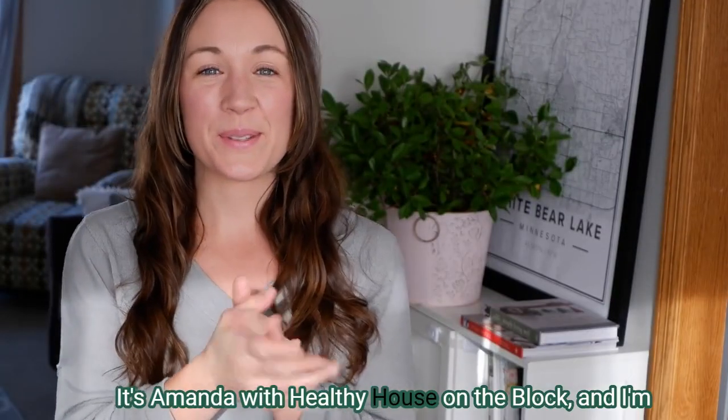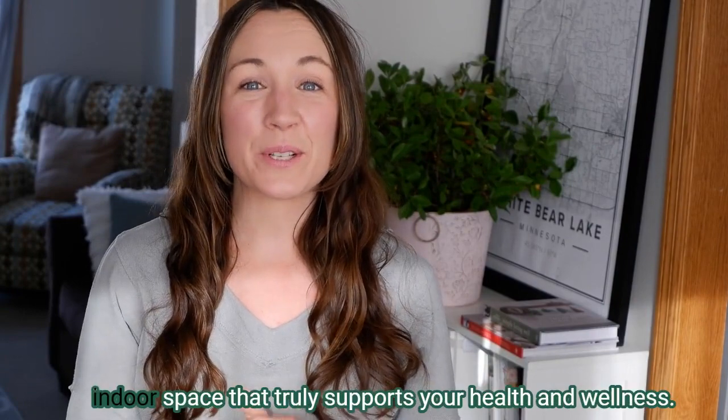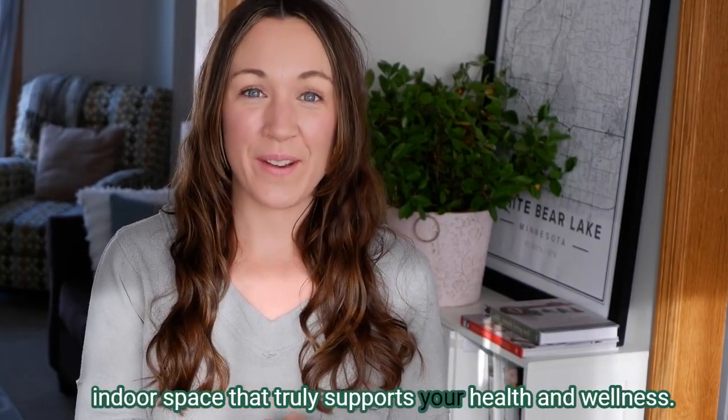Hi, it's Amanda with Healthy House on the Block, and I'm here with another weekly video and tip on creating an indoor space that truly supports your health and wellness.